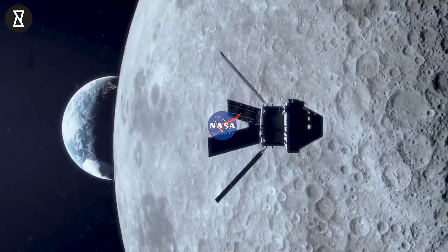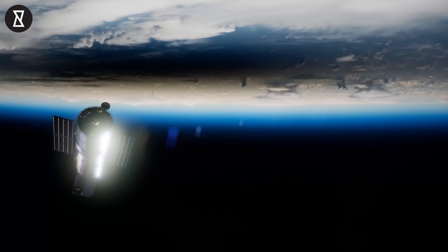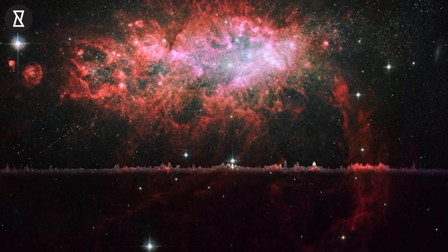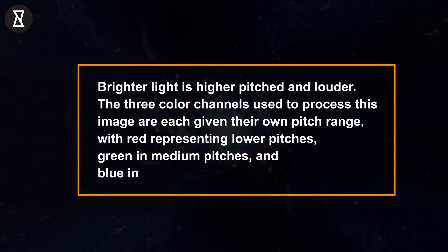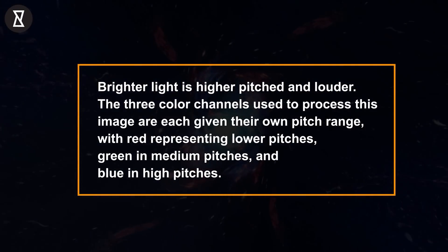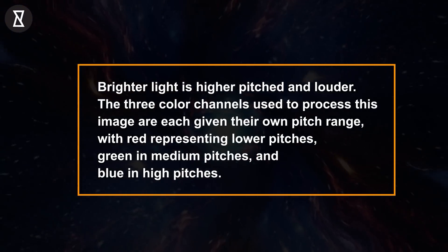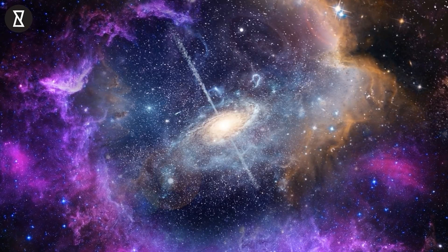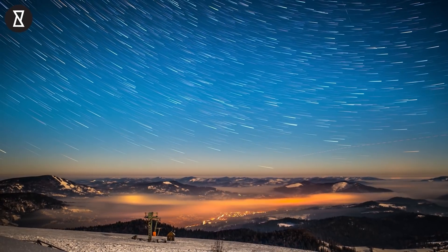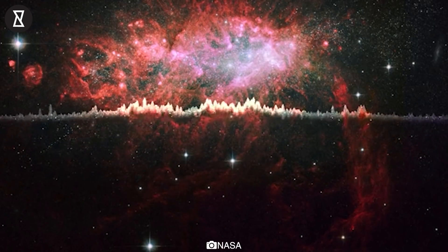This is not the first sonification video that the space agency posted. Their Instagram page is filled with different clips showing how data collected from space is translated into sound. Scientists represented information in this Hubble image with sound to create a beautiful sonification with a bottom-to-top scan. Brighter light is higher pitched and louder. The three color channels used to process this image are each given their own pitch range, with red representing lower pitches, green medium pitches, and blue high pitches. This starburst galaxy creates stars at a rate 100 times faster than in our own Milky Way galaxy.